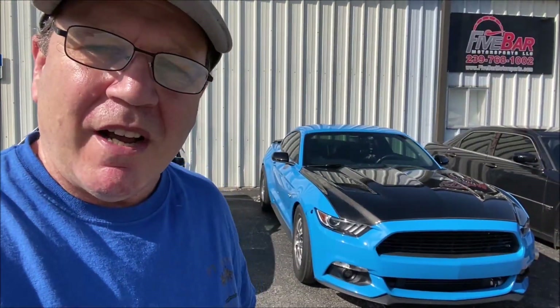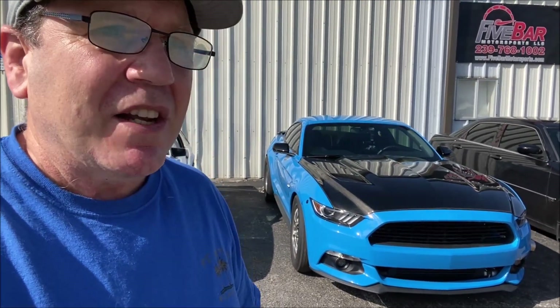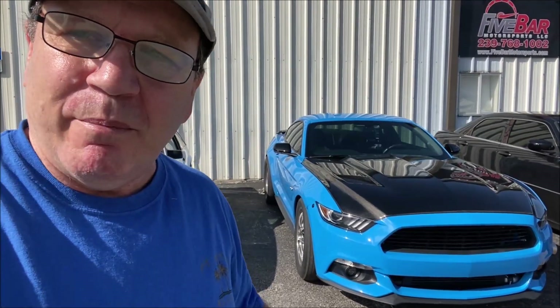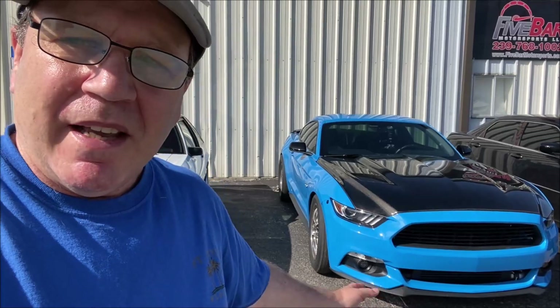All right guys, since we're talking about tires, I couldn't help but notice this car out here in the parking lot. This is Dave's car — a 2017 Mustang GT. This is a car that's pretty well built up. It's putting over a thousand horsepower to the rear wheels and he's running the 315, so I'm going to jump in there and show you what it looks like to have those tires on this car.